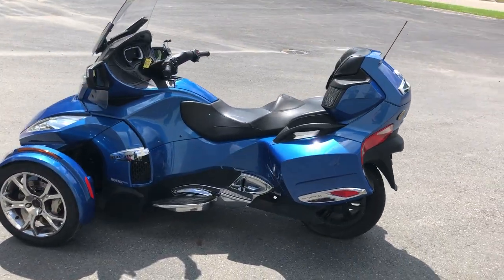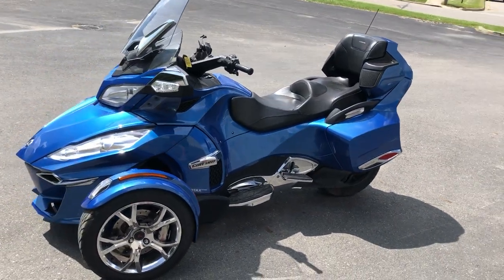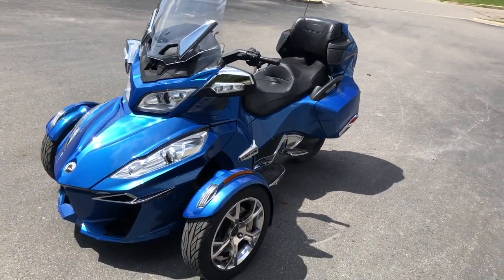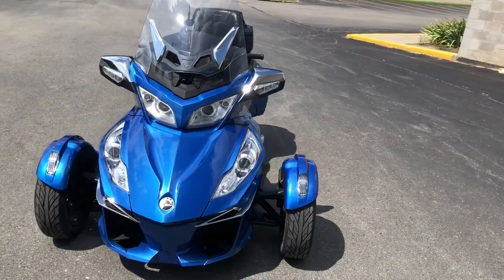This is a top-of-the-line one here. Automatic transmission, no clutch, reverse, LED, stereo, Bluetooth, heated grips, cruise control, power windshield, phone holder and more. This thing sold for $29,000 new.